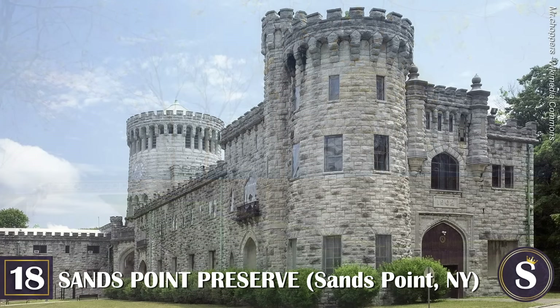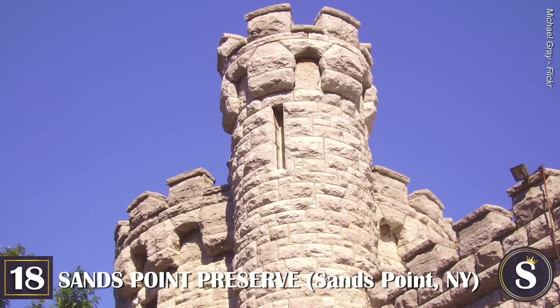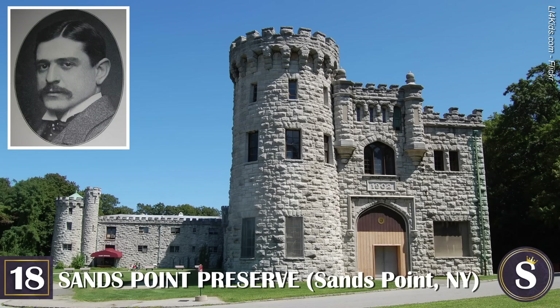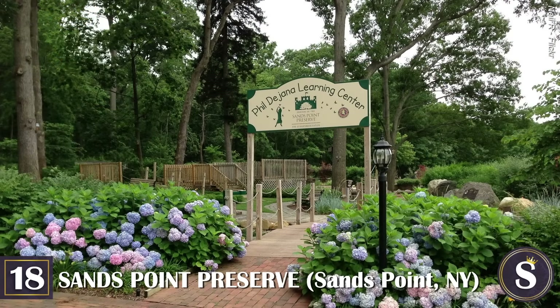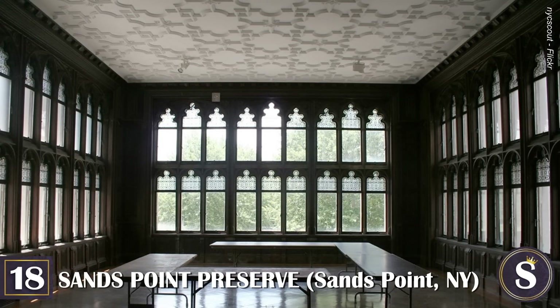Number 18: Sands Point Preserve. This estate is unique because it's actually a magnificent 216-acre park which features not one but three colossal Gold Coast mansions, as well as a learning center. The entire park embodies the grandeur and elegance that define Long Island's Gilded Age — and again, F. Scott Fitzgerald's The Great Gatsby. Formerly known as the Guggenheim Estate, the three mansions on Sands Point Preserve are Hempstead House and Castle Gould — both Tudor-style castles built in 1909 for original owner Howard Gould — and Falaise, a 13th-century manor home built in 1923 after the Guggenheims had purchased the estate.